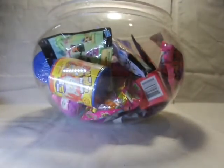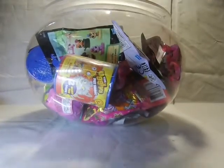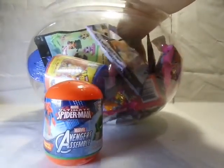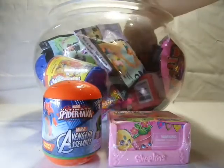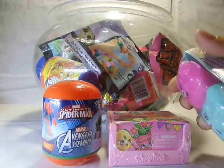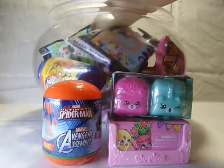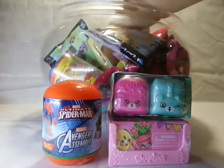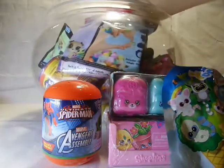Okay, five random blind bags. Closing my eyes: one, the Avengers and Spiderman; two, is this Shopkins Season Four; three, is this Shopkins Season Five — I haven't opened any of these; four, YooHoo and Friends; and the last one...